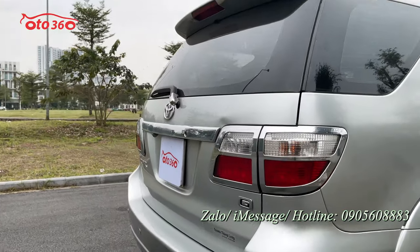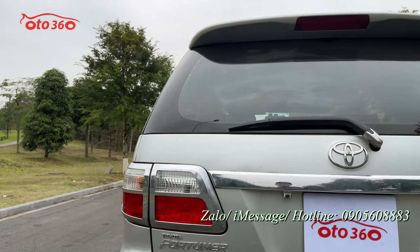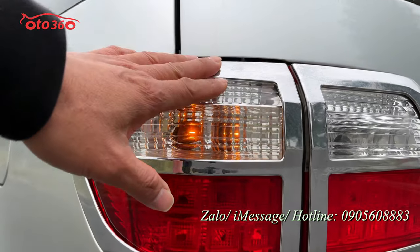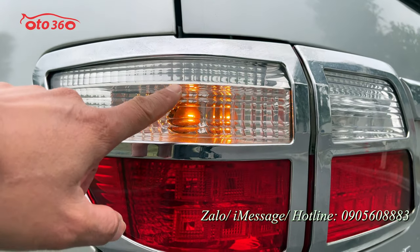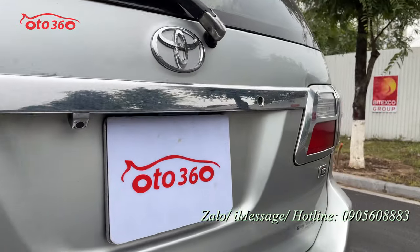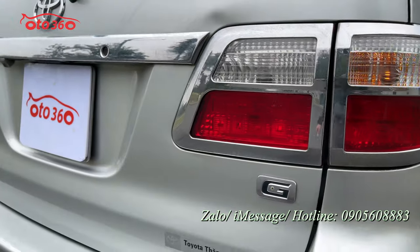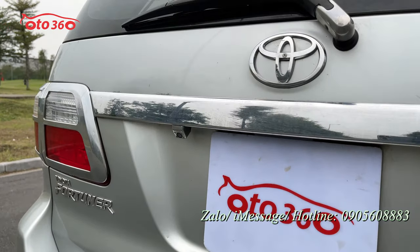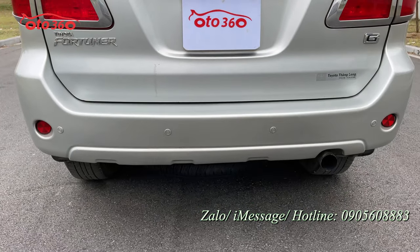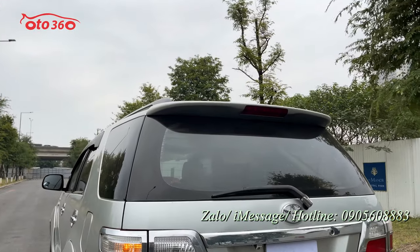Nhìn về phần sau của chiếc xe: cũng rất đẹp, chưa có bị đâm đụng hay va chạm gì cả. Cụm đèn được chủ xe lắp bảo vệ cả đèn trước lẫn đèn sau, chưa có xước sát gì cả. Xe cũng đã được trang bị camera lùi và cảm biến lùi. Có đuôi gió và đèn phanh trên cao.